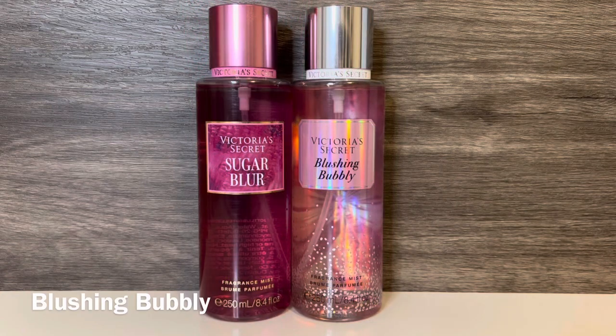For comparisons, first I have Blushing Bubbly, with notes of pink champagne, muddled raspberries, and glowing mimosa. This is a very bright and bubbly, fruity scent with a lot of sugary sweetness. The raspberries kind of smell like mixed berries, and there's a subtle floral note as well — it basically smells like fizzy, sugary fruit punch. These share the raspberry and sugary quality, but the raspberry is softer in Sugar Blur, while Blushing Bubbly is more fruity and has that sparkling quality.